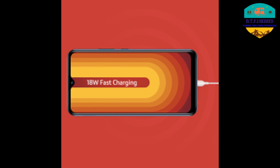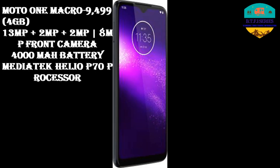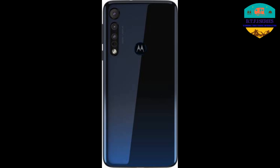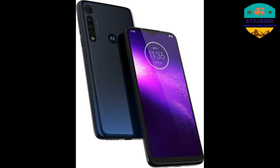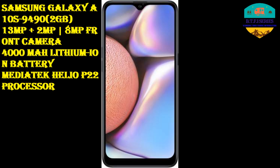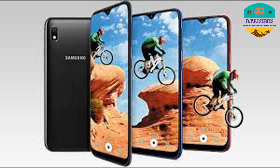The Vivo U10 also supports 18W fast charging. The next phone is the Samsung Galaxy A10s. The price is 9,490 Rs. It has 2GB RAM, a 13 plus 2 megapixel back camera, and an 8 megapixel front camera.